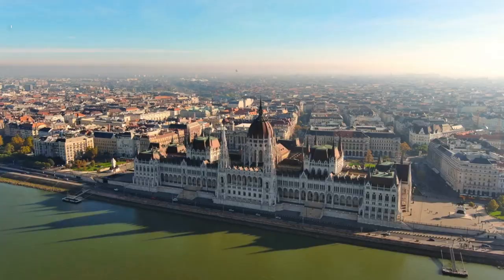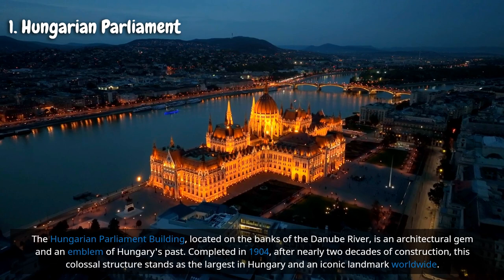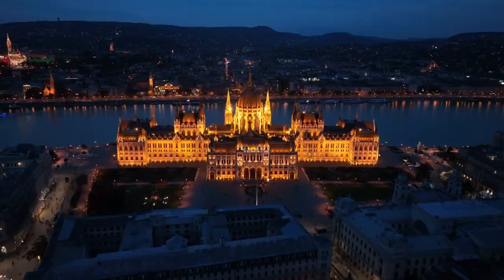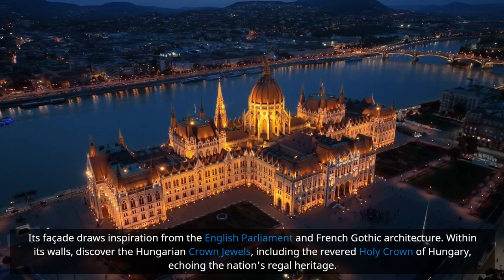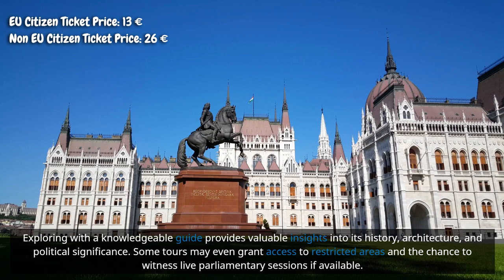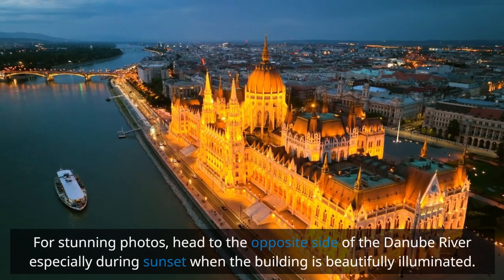The Hungarian Parliament Building, located on the banks of the Danube River, is an architectural gem and an emblem of Hungary's past. Completed in 1904 after nearly two decades of construction, it is the largest building in Hungary and an iconic landmark worldwide. Its facade draws inspiration from the English Parliament and French Gothic architecture, and within its walls you can discover the Hungarian crown jewels, including the revered Holy Crown of Hungary. A guided tour offers insights into its history, architecture, and political significance, with some tours granting access to restricted areas or live parliamentary sessions. For stunning photos, head to the opposite side of the Danube, especially during sunset when the building is beautifully illuminated.